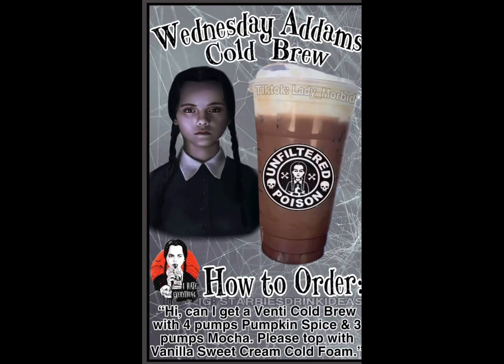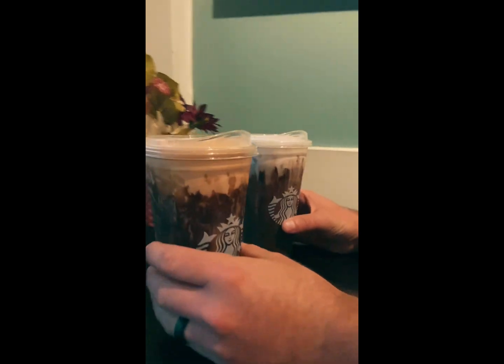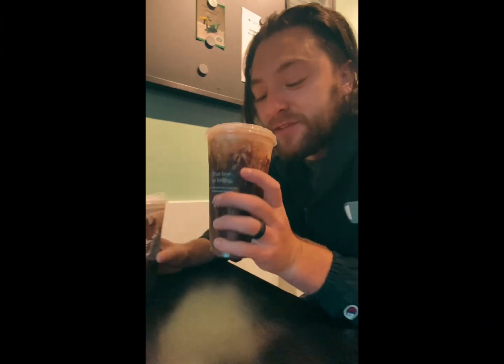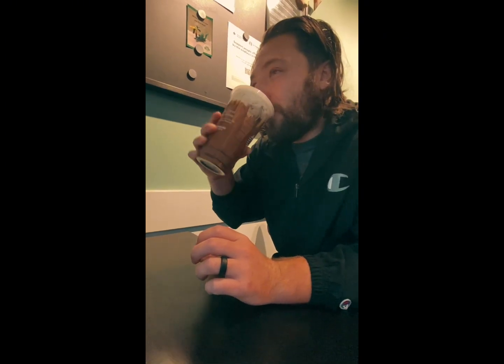Here are the secret recipes — you can pause, screenshot, write them down, whatever you like. After trying them both, I prefer the Morticia Addams chai latte. They're both really sweet, but the chai latte goes super good — the spices go really well with the white mocha and the pumpkin cream.